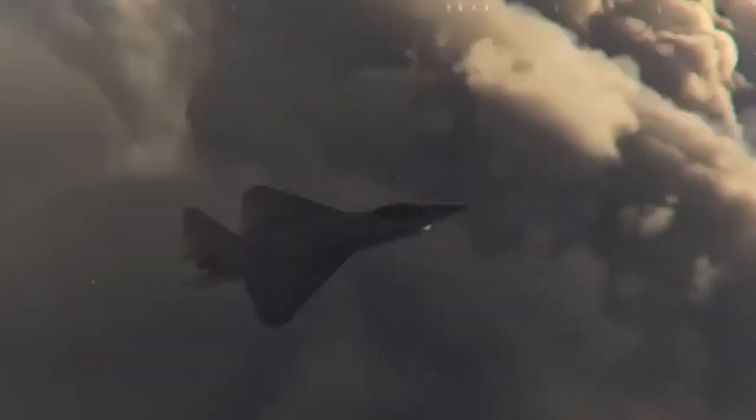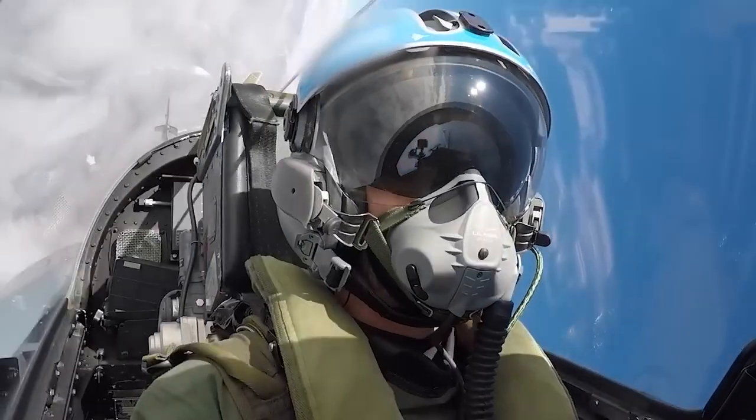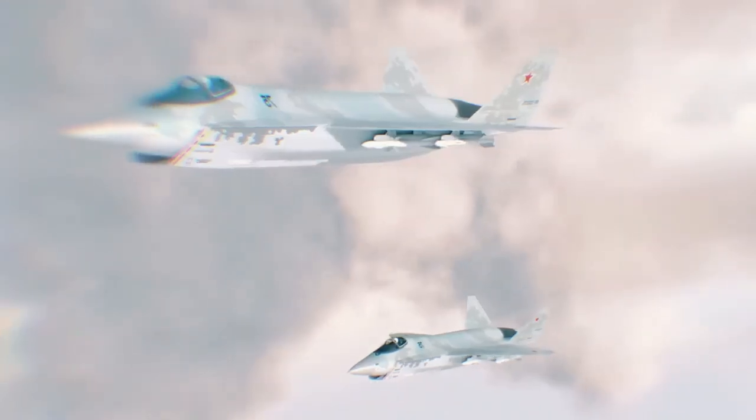It's easy to joke about a Russian pilot sipping tea while zapping targets like he's playing Asteroids. But if Moscow makes this real, the humor ends fast. This wouldn't be just a new aircraft — it would be a reset, a weapon that flips the script on Western air dominance.